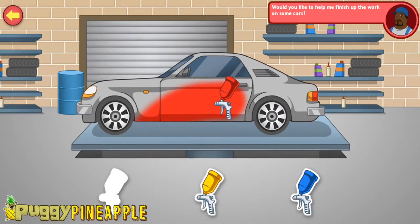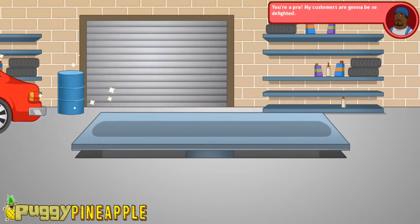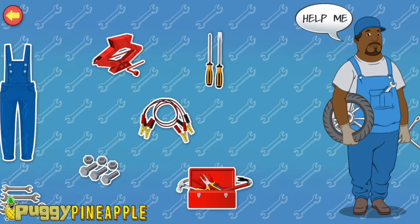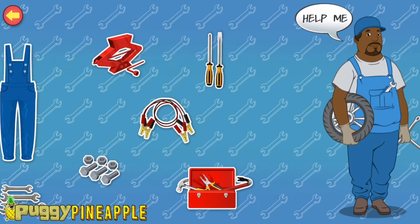Super! You're a pro! My customers are gonna be so delighted. Tap the items on the screen to know more about the tools that I use. Screwdrivers — I use these to turn screws to fix them or to remove them from mechanical parts. Car jack — this is used to lift a car when its tire needs to be changed. Jumper cables — I use these to start a car when its battery is not working.